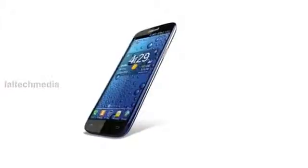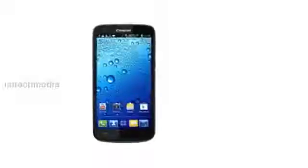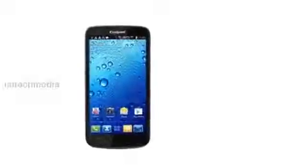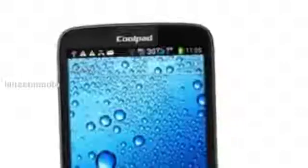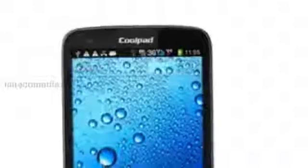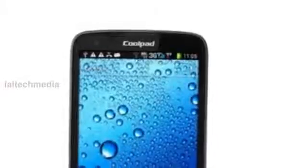SpySchool Padme 515 specifications include: 5 inch QHD 960x540 pixels capacitive touchscreen IPS display, dual SIM 3G plus 2G, dual standby, Android 4.1 Jellybean OS, 1.2 GHz quad-core processor, 9.9 mm thick and weighs 160 grams.